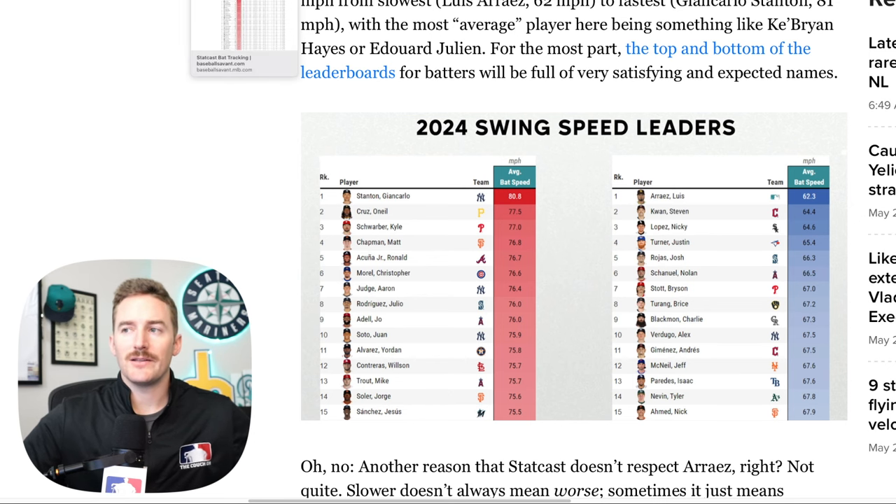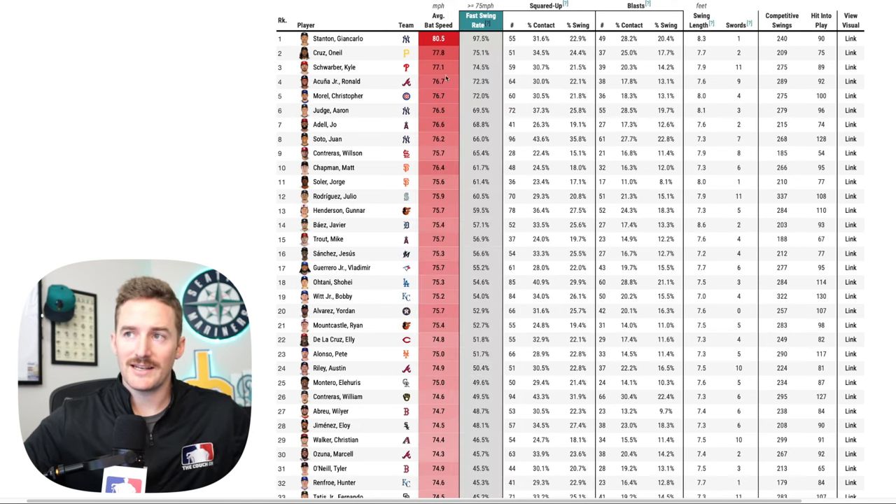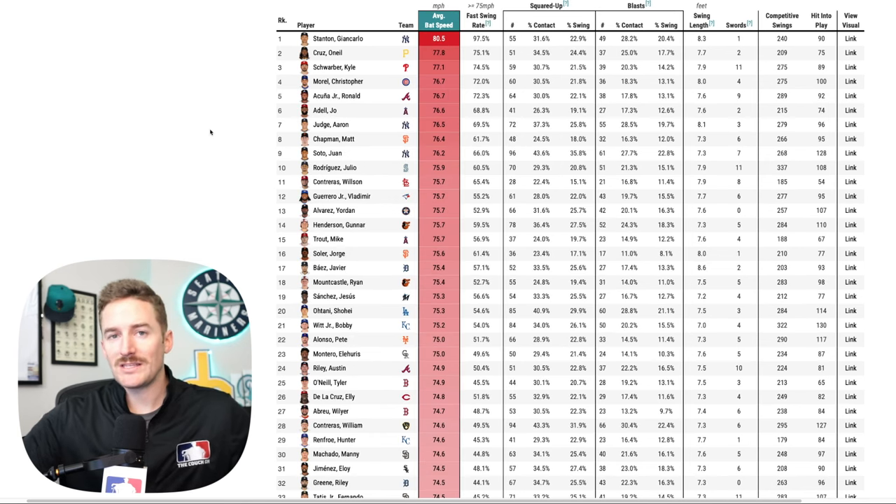A player's seasonal average takes the top 90% of his swings because they're not interested in check swings or bunts. Looking at the top 10 swing leaders as of May 21st, Giancarlo Stanton is in first place with an 80.5 mph average bat speed, with a decent margin between himself and O'Neal Cruz in second. Stanton's fast swing rate is 97.5% — every time Giancarlo Stanton swings the bat, he is swinging as hard as he can, because his job between the lines is to hit nukes.